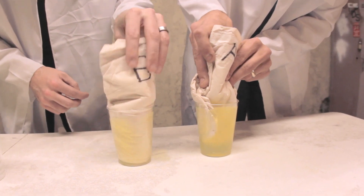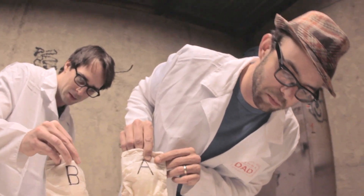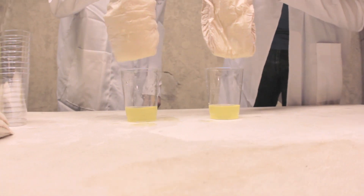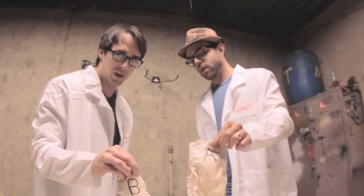You're more absorbent than me. Let's see what we got here. This looks pretty even to me. I don't know what the results of this test really yielded in terms of scientific answers. Pretty sure this is pretty inconclusive here.